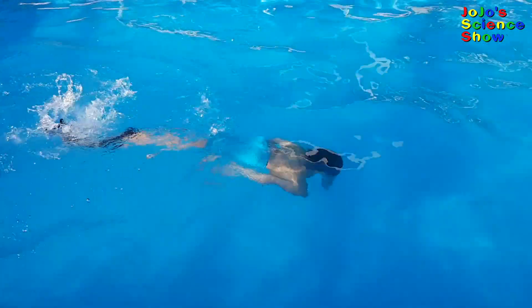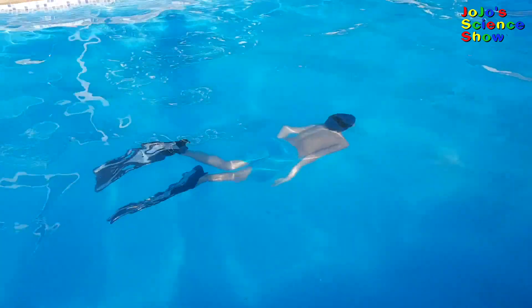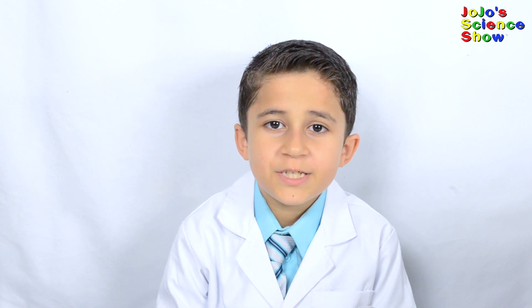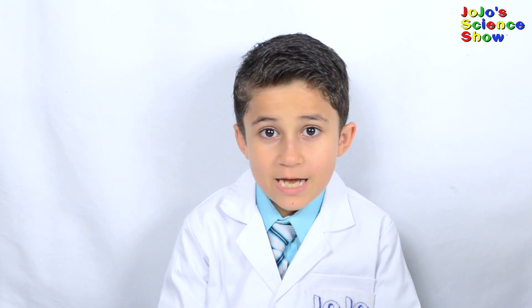Have you ever noticed how when you jump into water you seem to weigh less? This is because of Archimedes' principle. Anything that goes into water experiences an upward force. But how much force? Let's ask my friend Archimedes — he was a scientist from long ago.